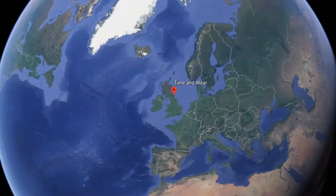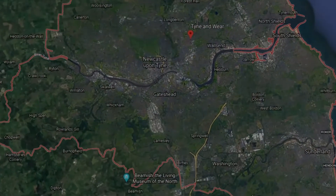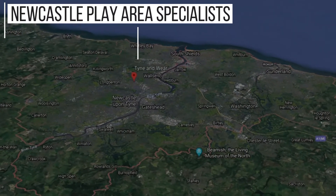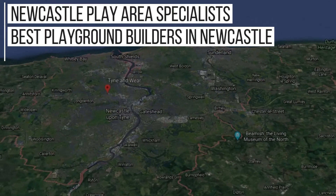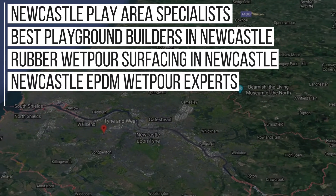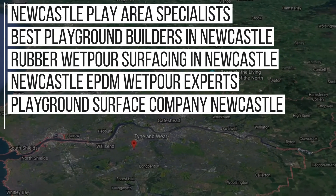Although we're a nationwide company, we do a lot of work in the Newcastle area and because of this we rank in Google for keywords such as: Newcastle play area specialists, best playground builders in Newcastle, rubber wet pour surfacing in Newcastle, Newcastle EPDM wet pour experts, playground surface company in Newcastle, and even more than that.